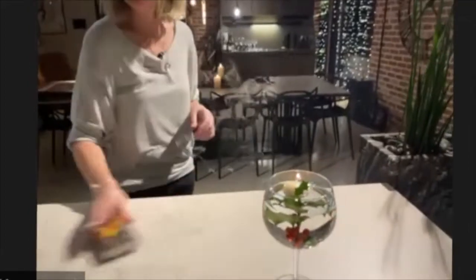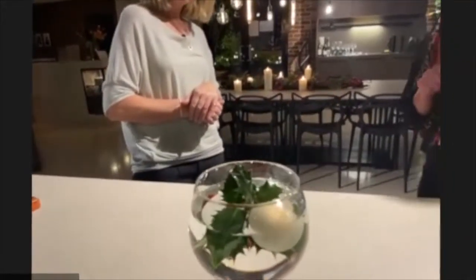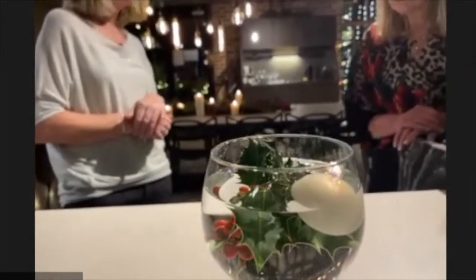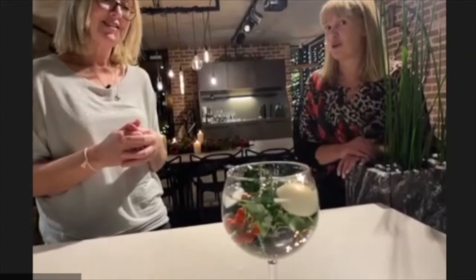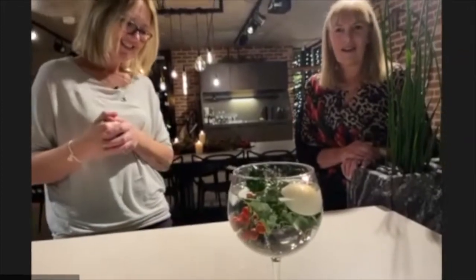You can do as many of those as you want and just dot them around the kitchen or have them down the table. At the moment the hedgerow is absolutely stacked full of berries - everywhere you look there are berries - so it's a really quick and easy one to do. The effect of the water seems to magnify the holly - it's really lovely. You've got dark berries, orangey berries, traditional holly, you could do a bit of mistletoe in there. The holly will stay very happy in the water and just keep going.